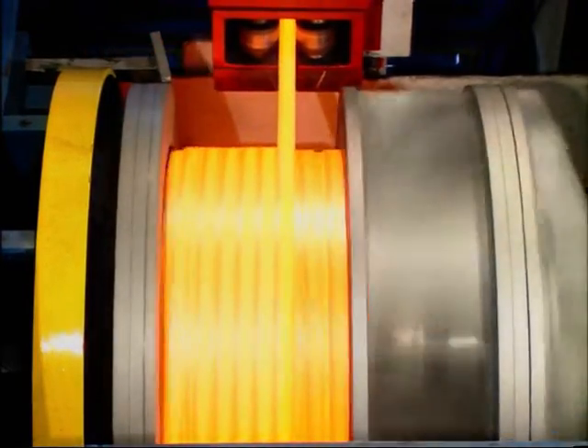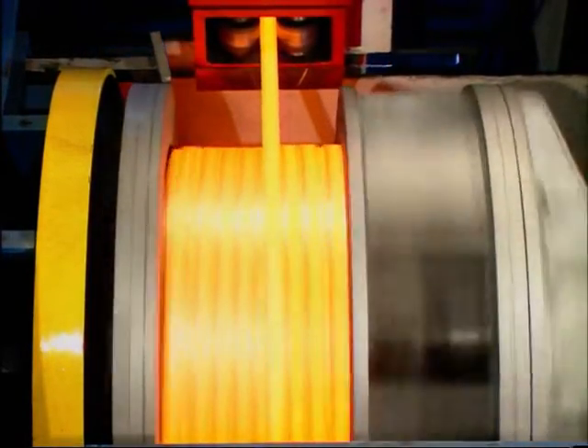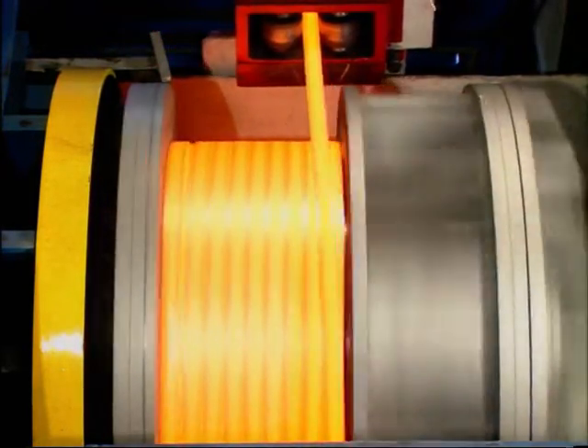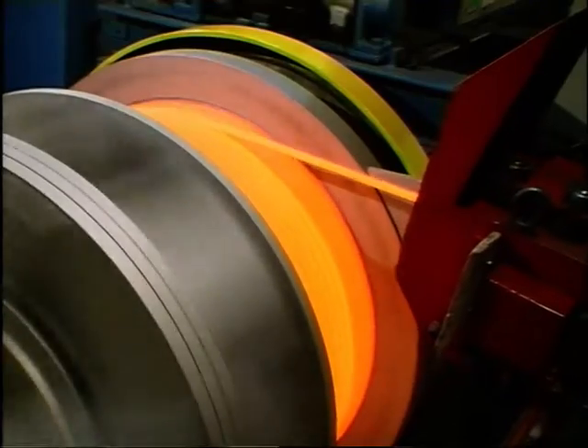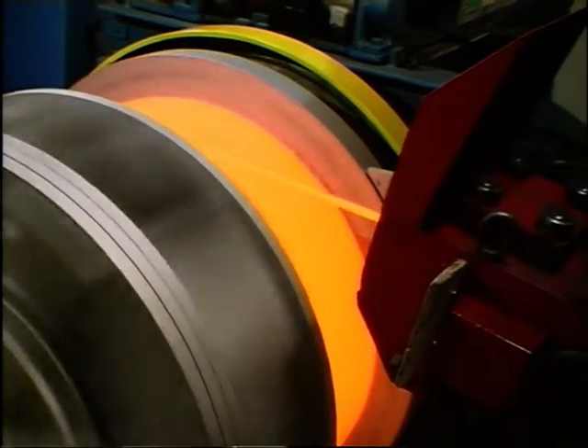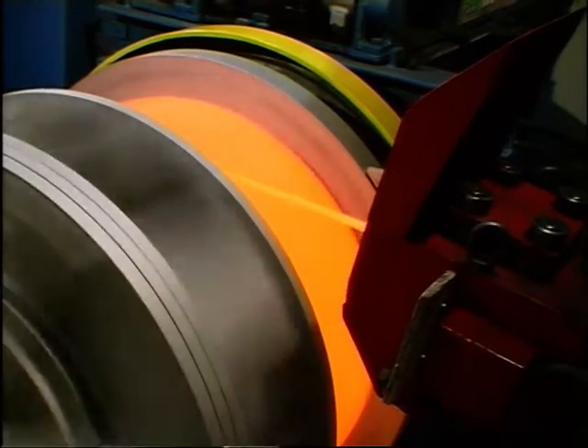Extremely compact coils of reduced height and greater weight facilitate handling, transport and storage. Coils are achieved directly from hot rolling, thus eliminating any cold recoiling.